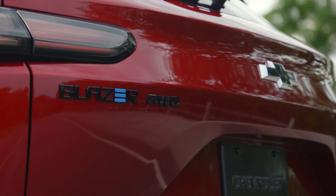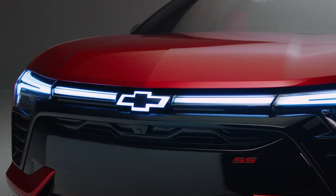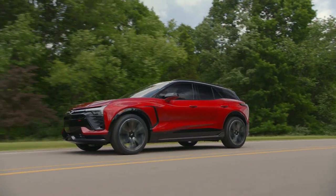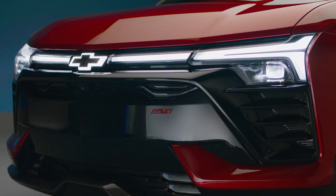The Blazer EV is inspired by the passion that Chevrolet has for driving and for motorsports. As an exterior designer, my job was to make this thing look as fast as it is. We wanted this to look low, wide, and well planted on the ground.